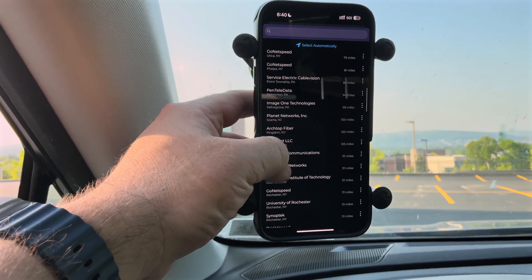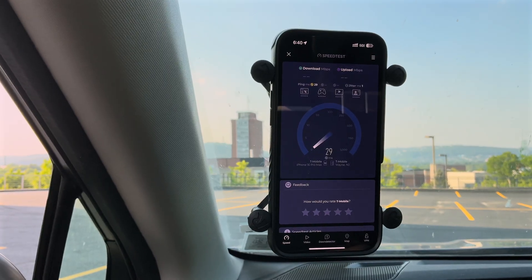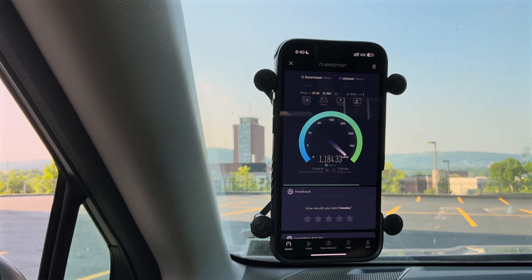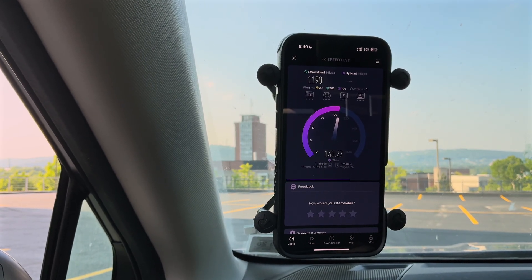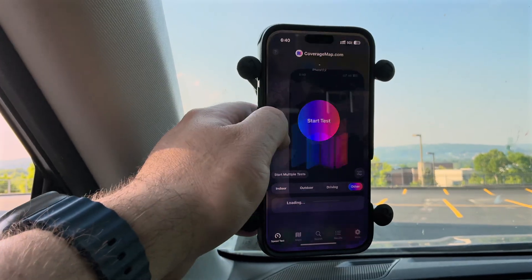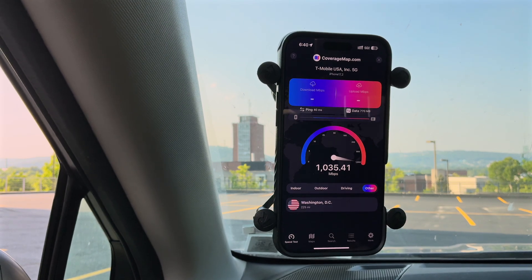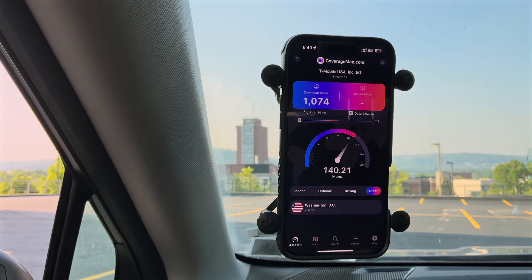Let's do one in-network test. The T-Mobile Syracuse server has a weird bug where it disconnects, so we'll go to Wayne, New Jersey — drop a comment if you're familiar with that T-Mobile bug. Going in-network: 29 millisecond unloaded ping, loaded ping slightly better than before, one millisecond jitter, approaching 1200 down. The upload is very competitive with Verizon, maybe just a hair slower. Coverage map test to keep things fair — pretty comparable to Ookla, just slightly slower, upload about the same going to Washington DC.